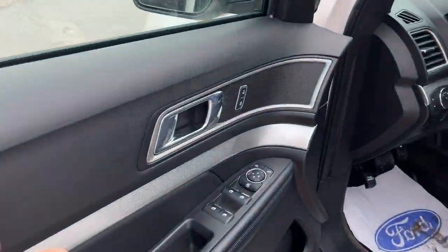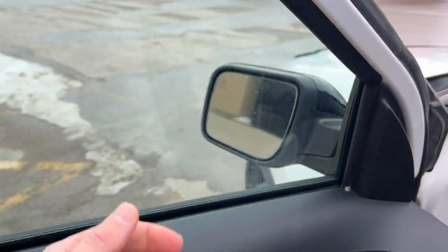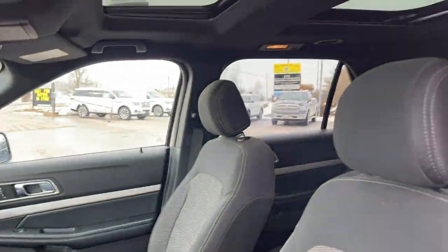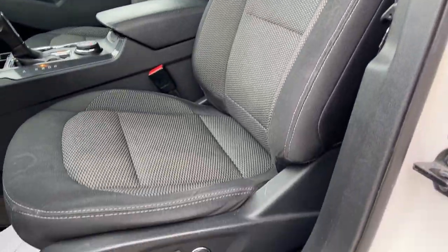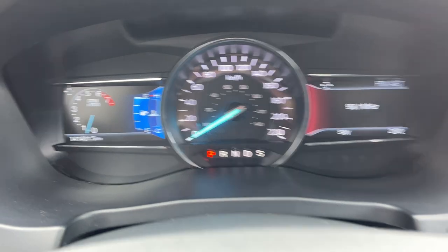Coming around the front of the vehicle, you have a keyless entry keypad on the door, power windows and locks, and power glass adjustable mirrors that have blind spot monitoring and are heated mirrors. There are automatic headlights on here and really comfortable front bucket seats with lumbar support. They are power seats that are heated. Behind the steering wheel you have two customizable digital displays.